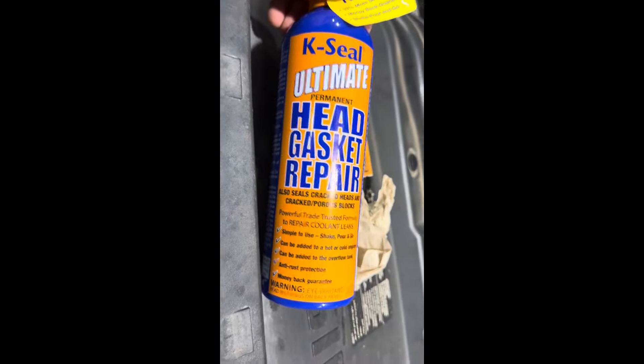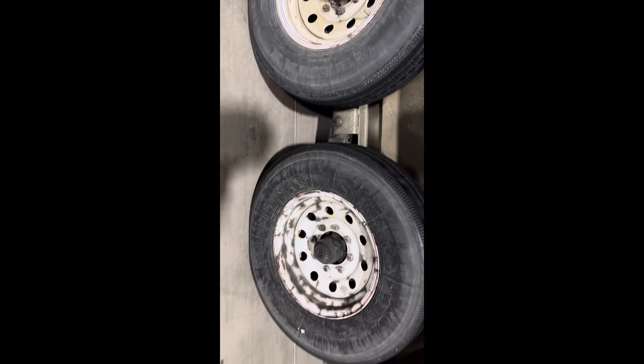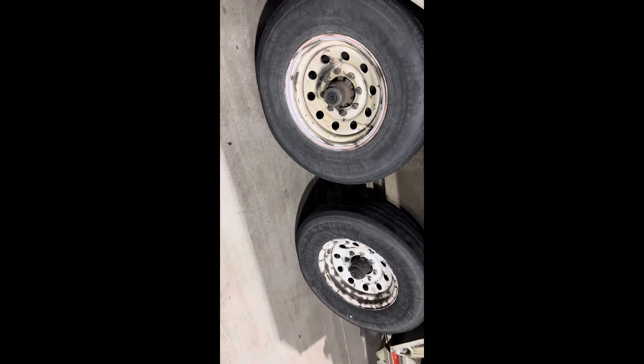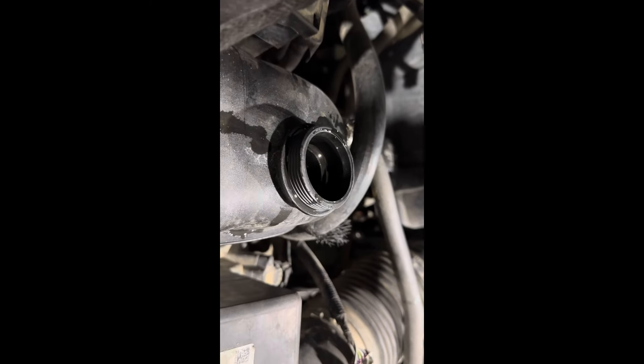I had about half a bottle of K-Seal left from last time and I still had one jug of antifreeze. I don't know if something's going on like a head gasket leak or something. Also, I've got a rented trailer right now — we've been doing home rentals — and these brakes sound like they're just dragging crazy. I don't know if that's overworking the truck, and I probably should check the transmission temperature.